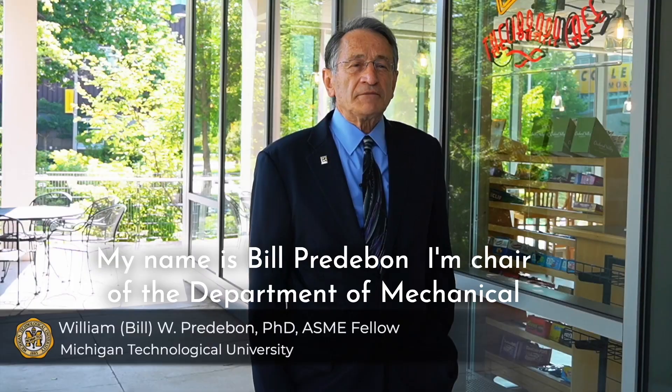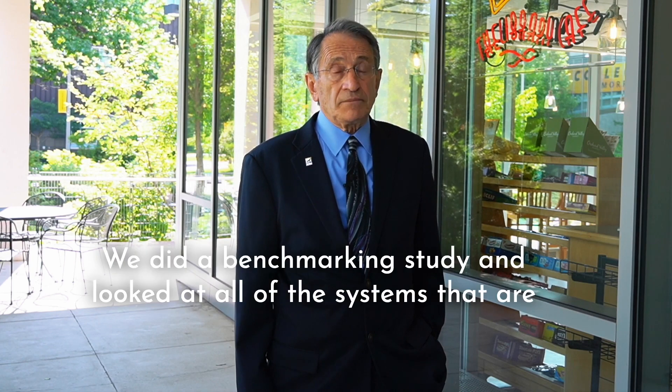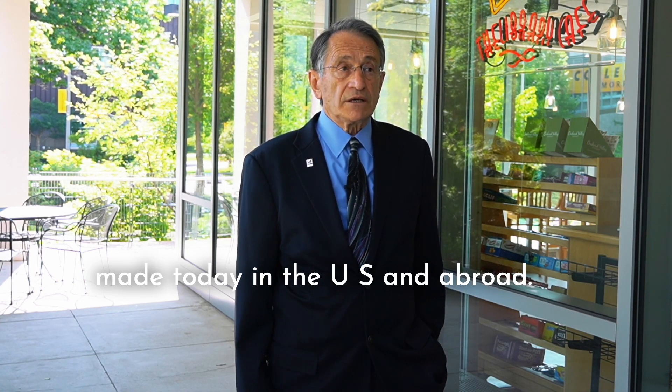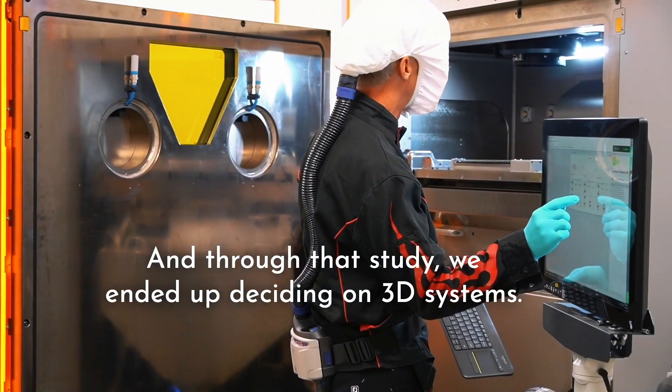My name is Bill Predebon. I'm chair of the department of mechanical engineering and engineering mechanics, and have been at Michigan Tech for some time. We did a benchmarking study and looked at all of the systems that are made today in the US and abroad, and through that study we ended up deciding on 3D Systems.